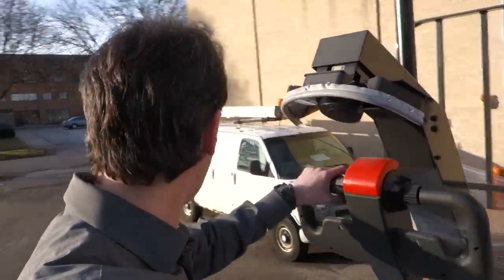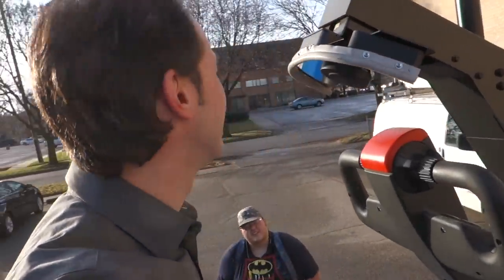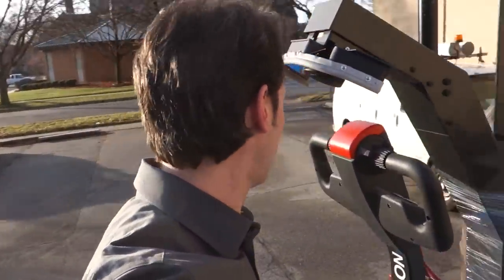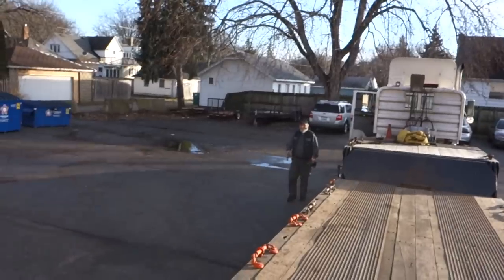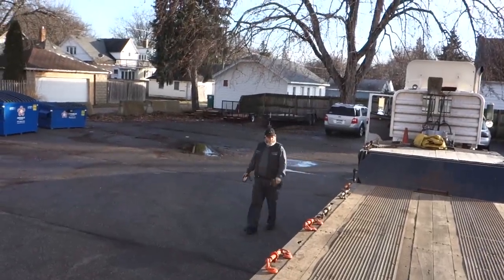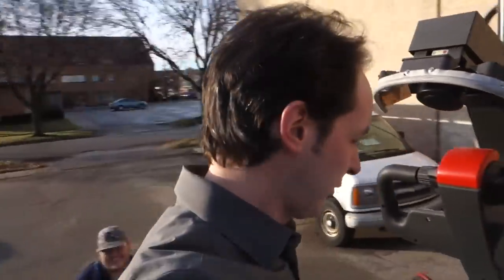This is not a pallet jack like they're used to — this is an autonomous robot. It can do both; if you needed to you can drive it, but as a rule we don't drive it. This is a robotics lab project. It's gonna live in the ESL.